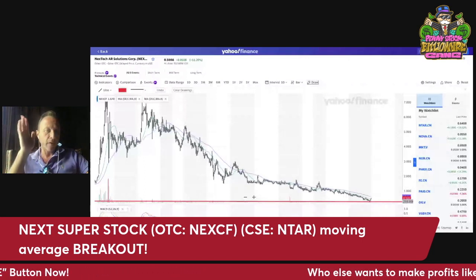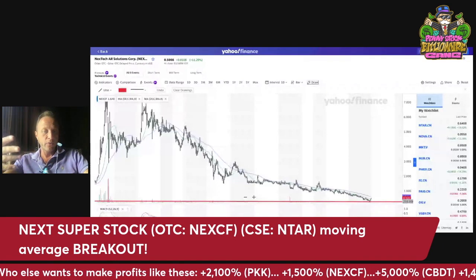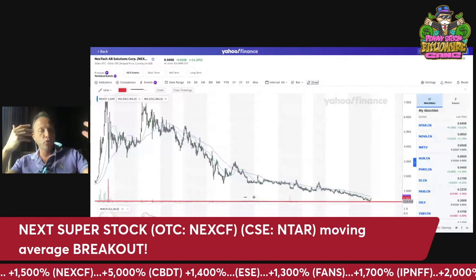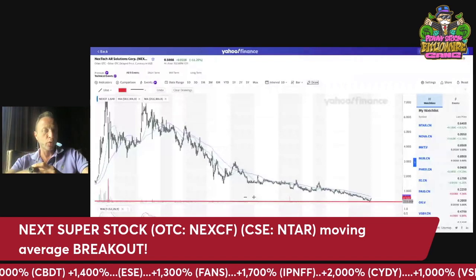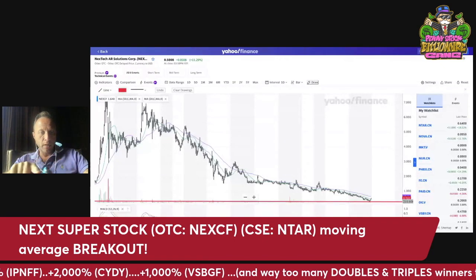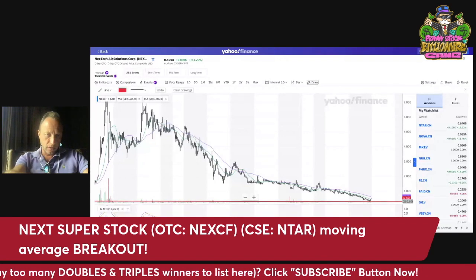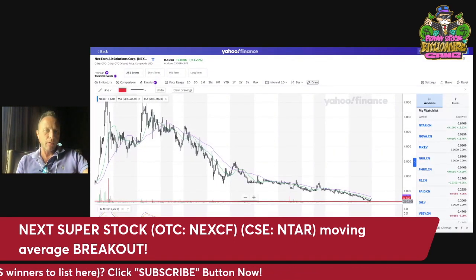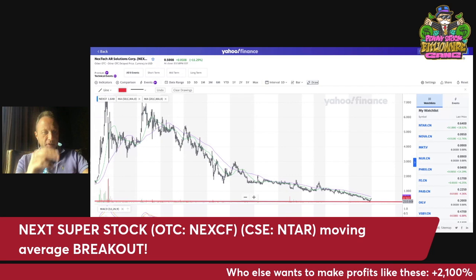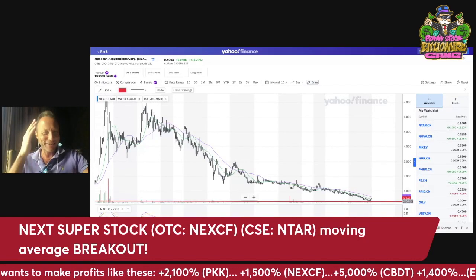Just like nobody believed any of these stocks that went up 1,000%, 2,000%, 5,000% — I know it sounds like a crazy, impossible number — but it's not hype, it's reality. When you have something undervalued with big upside and great fundamentals, that's what happens. Nobody believed those things would actually happen early on. Everybody thought it was hype. People are going to leave comments saying this guy's a scam artist, the stock is down 90%. Yeah, it's down — that's where the opportunity is.